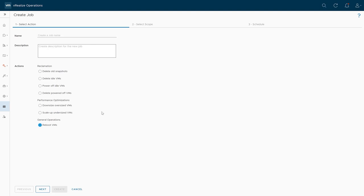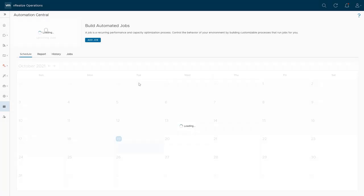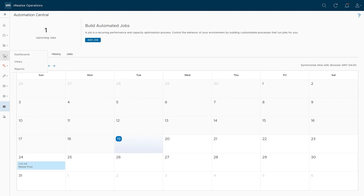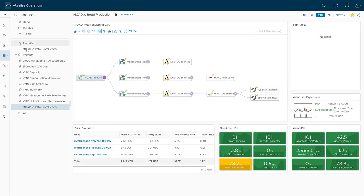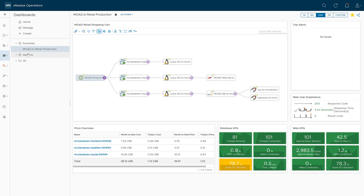Lastly, I just want to take a look at the dashboards for MoAD production. I've got this pinned as a favorite dashboard in vRealize Operations 8.6. Here I can see the whole deployment: the load generator, the front end, and the MySQL virtual machine, along with all of the services running on them. I can get a price overview — my month-to-date cost for running this production system, today's cost, month-to-date price, all of that. And then some KPIs here.